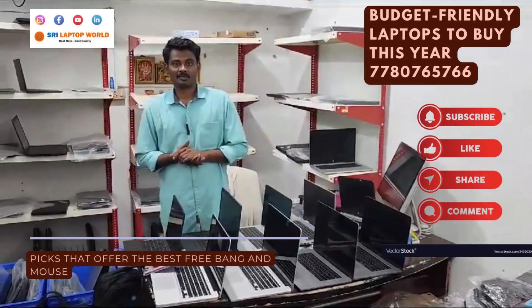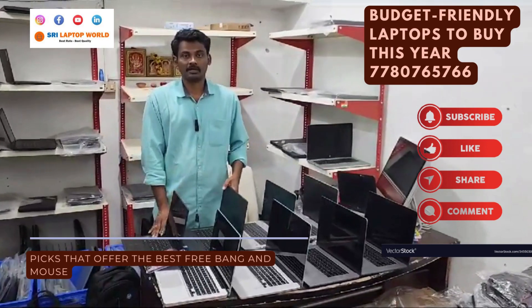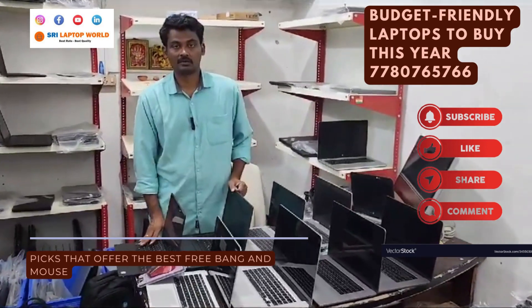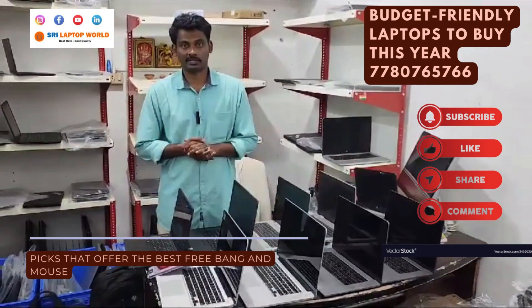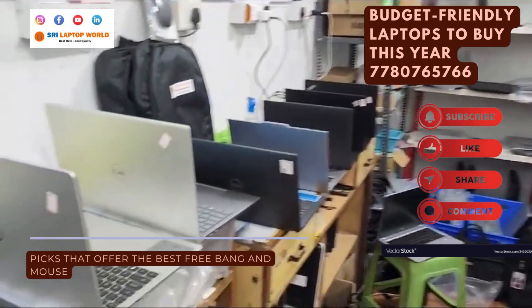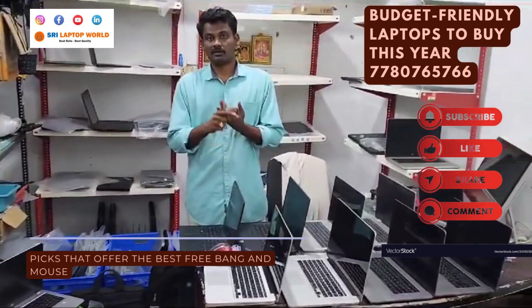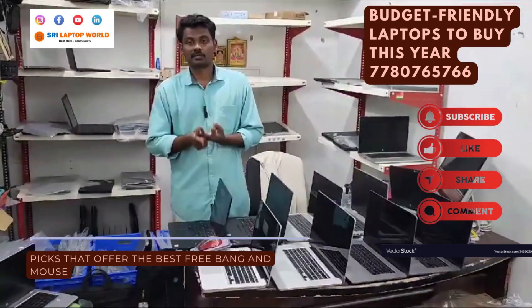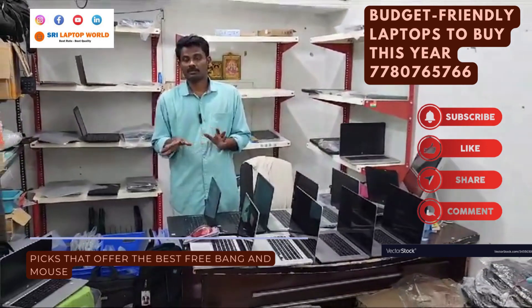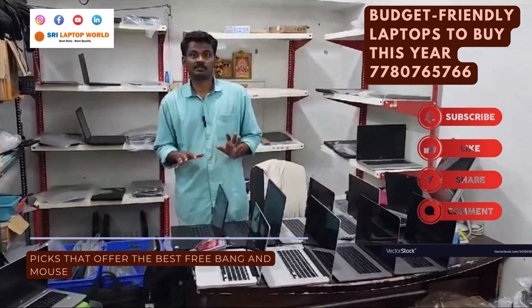Hello friends, welcome to Sri Laptop Paral. I am going to show you some models — high-end laptops up to 12th generation: i5-12th, i9-9th generation, i5-10th generation, 11th generation, i5-6th generation. Different models are available for software users, basic users, and students. Every one of them is available and you can get the best price.